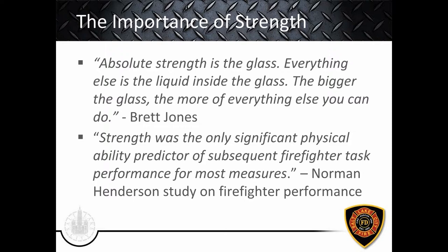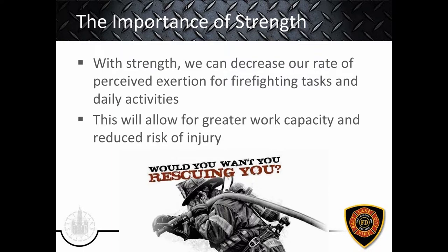Strength decreases our rate of perceived exertion for firefighting tasks and daily activities — the stronger you are, the relatively easier everything else becomes. You can repeat those bouts more often and recover more easily, whether throwing a ladder, pulling a hose, or picking up a heavy patient. Our patients are not getting lighter. As everything becomes relatively easier with improved strength, work capacity goes up — you can go longer, recover easier — and risk of injury is significantly reduced because those loads will not be as imposing on your body.